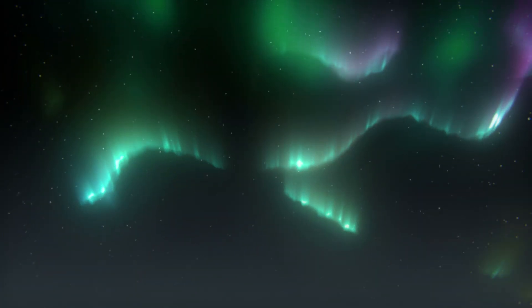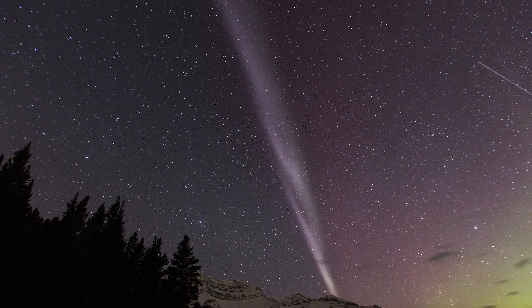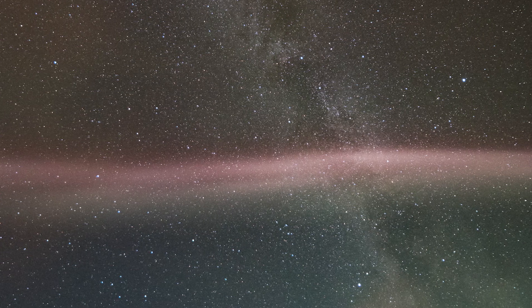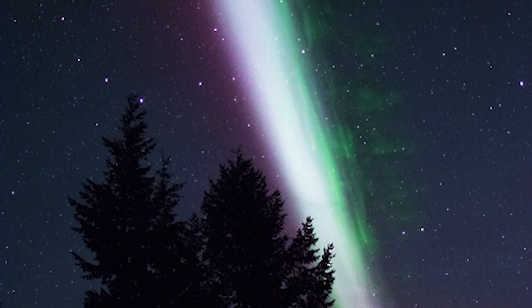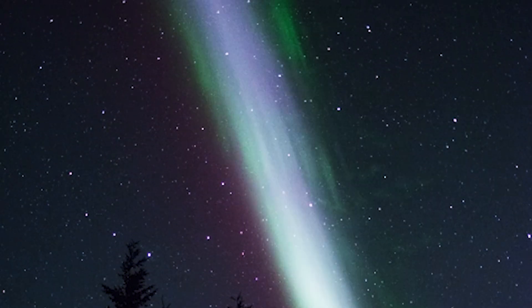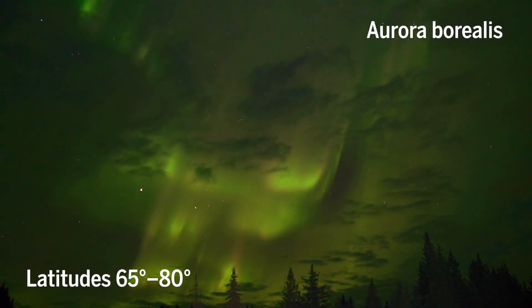Now there's a new dancer in town, a thin purple arc named Steve. The phenomenon was first spotted by citizen scientists observing the aurora. In addition to its unusual color, Steve also stood out based on its location — it appeared closer to the equator than other auroras, which are typically spotted at latitudes between 65 and 80 degrees.